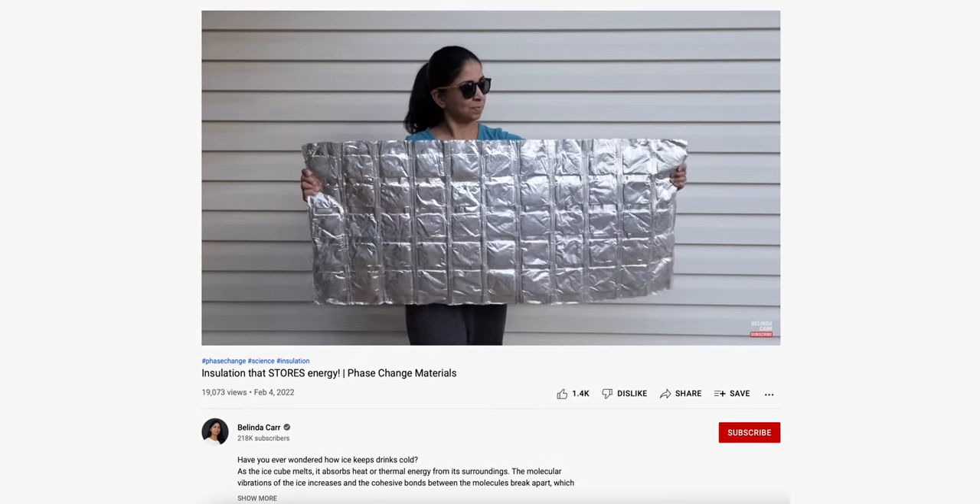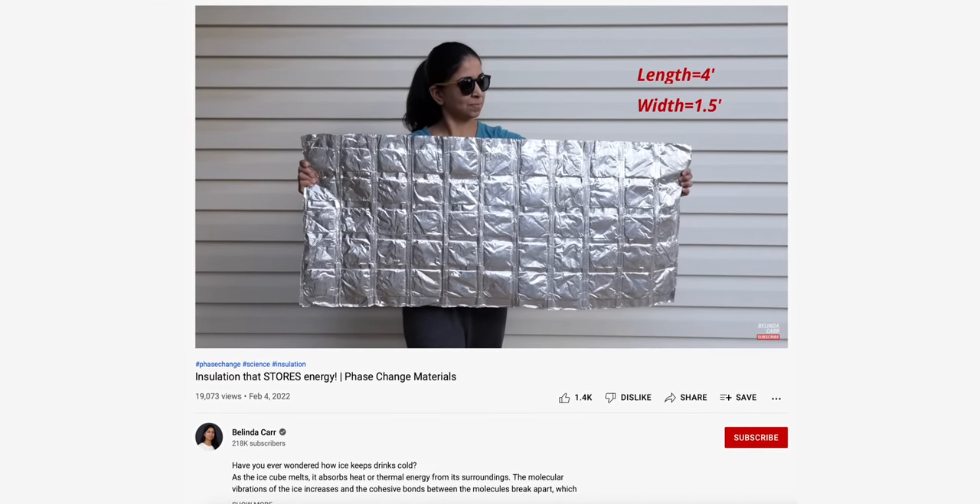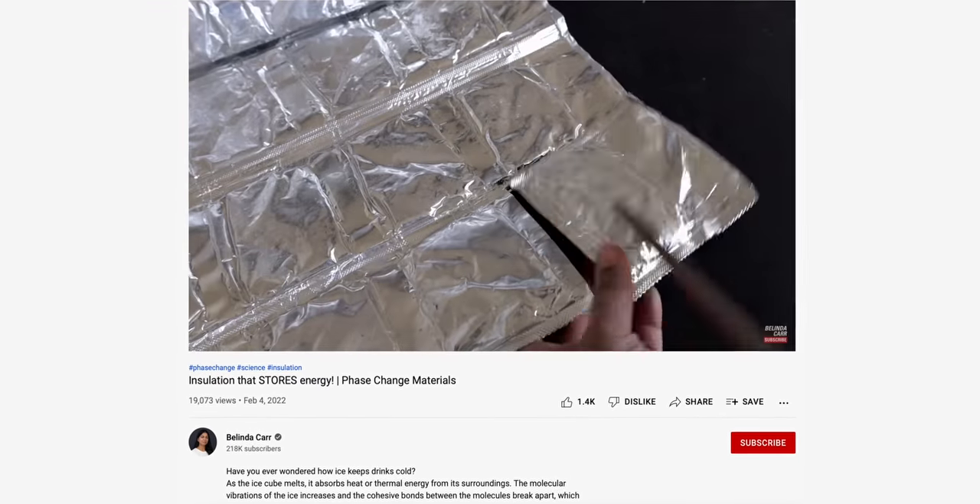Another challenge for PCM adoption is the lack of awareness regarding the benefits of using these materials for energy storage, as well as government regulations and subsidies to make the technology more accessible. If you'd like to learn more about the ins and outs of these insulations, I'd strongly recommend checking out Belinda Carr's video on them. She has an amazing YouTube channel about building science and products just like these.